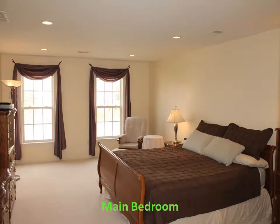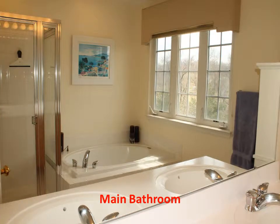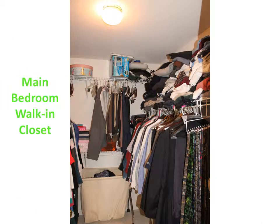This huge main bedroom has recessed lighting, new carpet, a main bathroom with twin sinks, large soaking tub, an oversized shower, and a large walk-in closet.